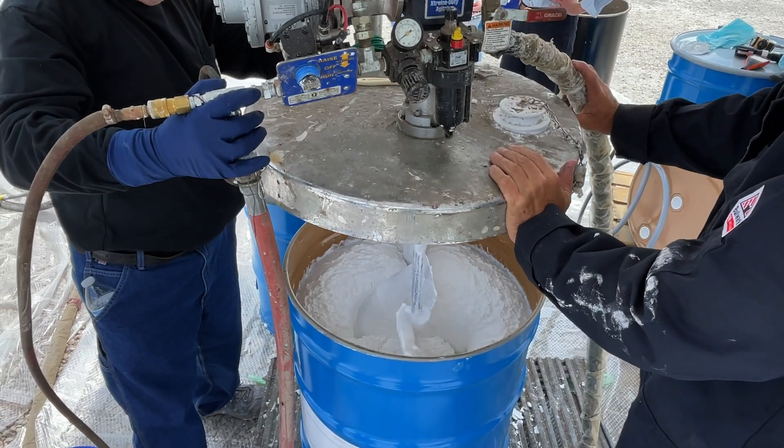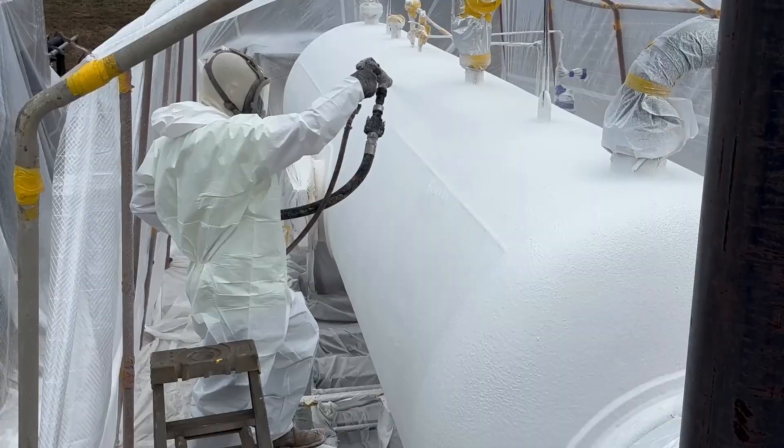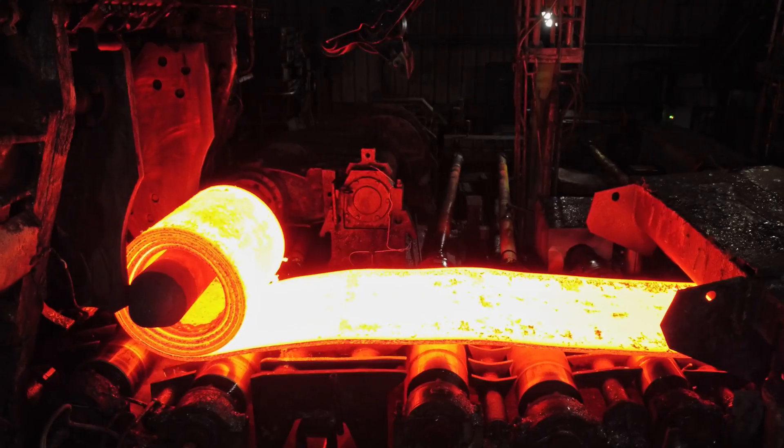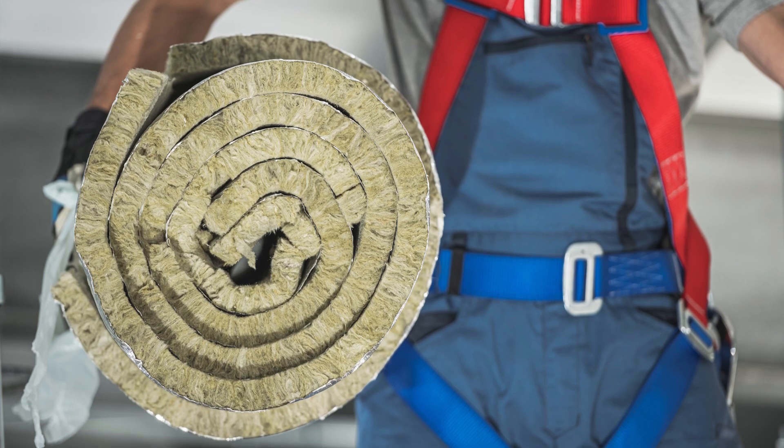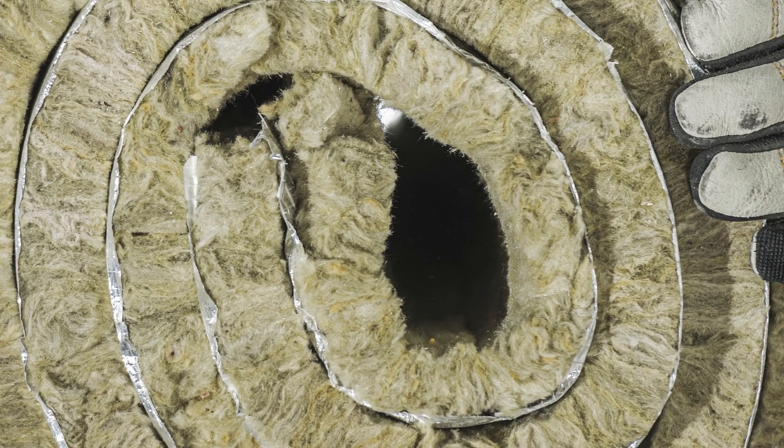HeatFlex AEB is more than just a thermal insulative coating. It's a sustainable solution that eliminates the need for manufacturing, shipping, and storing traditional insulation materials, significantly reducing environmental impact.